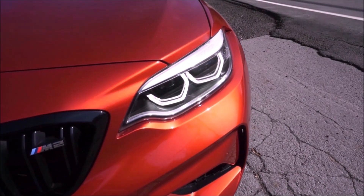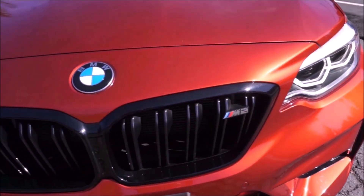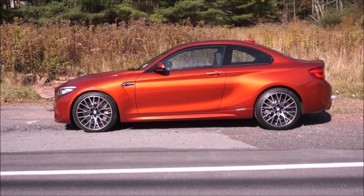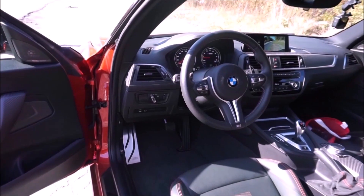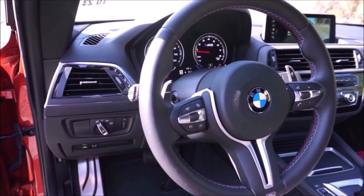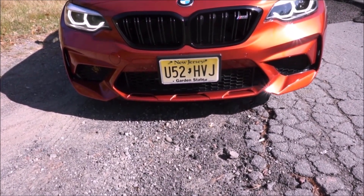Car number seven is the M2 Competition or the M2. My channel started with my 2016 Long Beach Blue manual M2. A couple years ago I got to review the M2 Competition and it is basically an M2 on steroids. Unfortunately the press car they gave me had the DCT transmission, but I have driven it with a manual and it is a blast to drive.